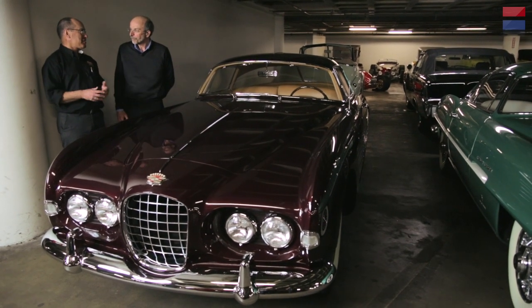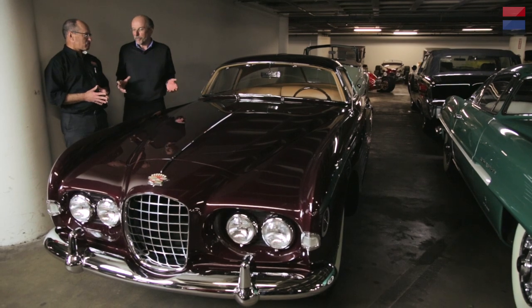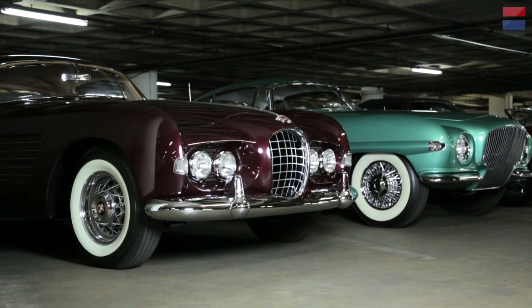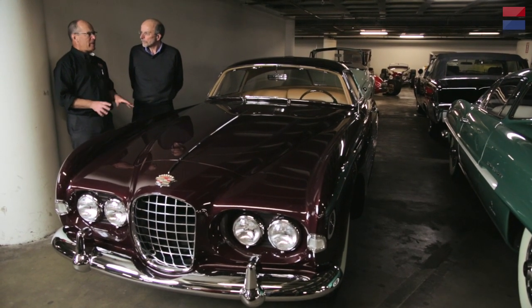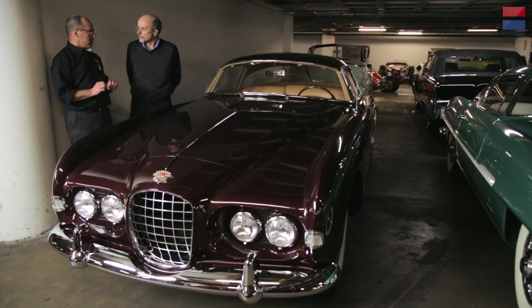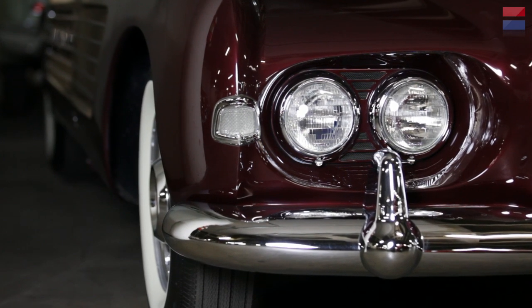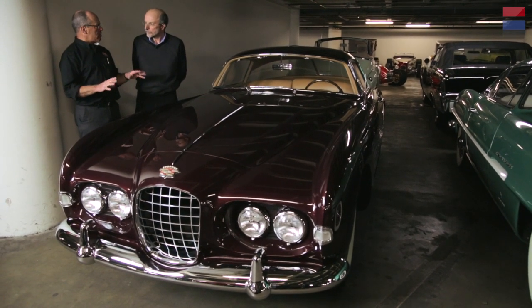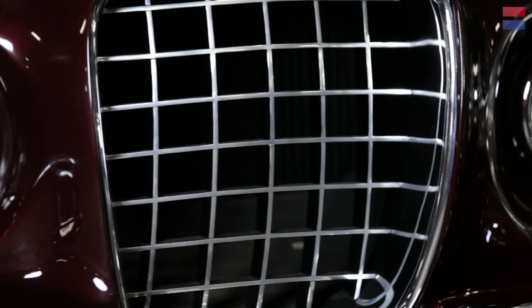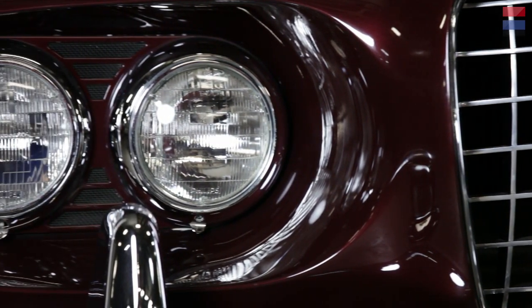This car was bought for Rita Hayworth by the Ali Khan, then the world's wealthiest man. Their relationship had its ups and downs, but this was certainly a time when they were at least friendly. We're not sure how long she held on to it — we know it existed in Hollywood for a while, and it was originally painted a very light color, possibly even white. This much darker purplish color seems to suit it very well. This deep maroon metallic is correct for the era — a very correct color for the early '50s — and it seems to suit the contours of the car, really showing off the angles and intersections of planes that Ghia was so famous for.